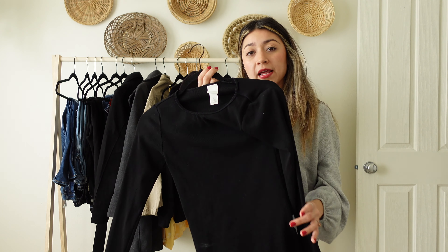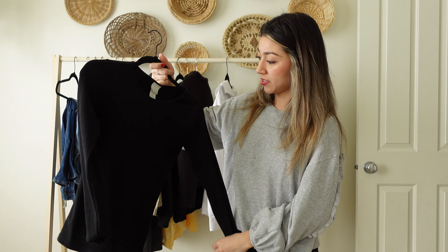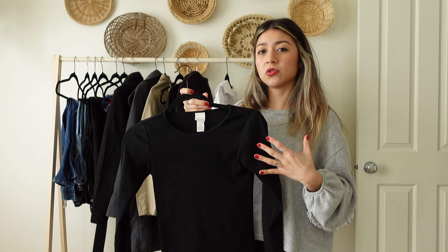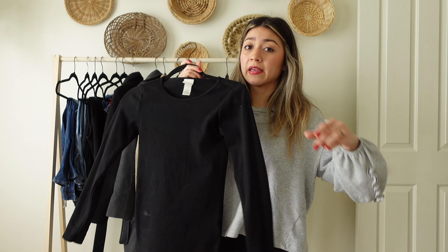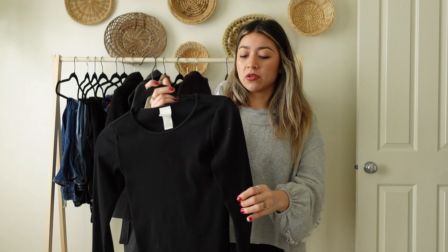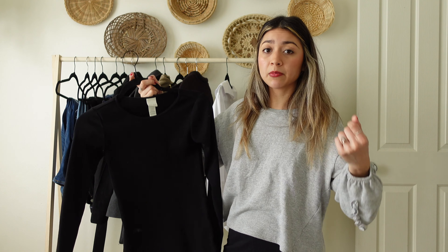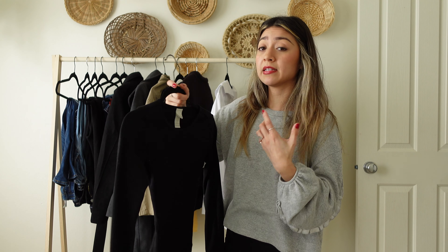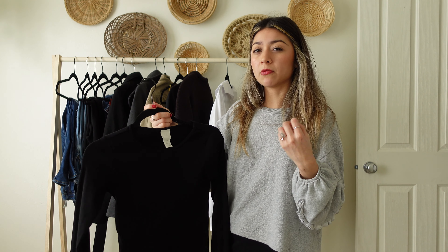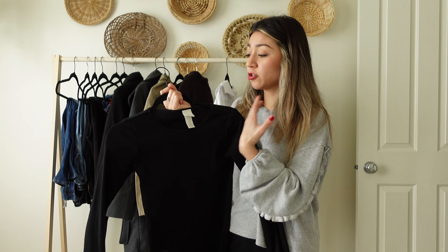Up next is a long sleeve shirt — whether white or black. I personally like a black long sleeve because I find it so much easier to style. I don't have to worry about staining or it being see-through. I can wear it to work or just out running errands. It's very versatile — I can style it with high-waisted jeans, shorts, or leggings, and throw a cardigan or blazer over it. It's one of my favorites because it's just so easy.